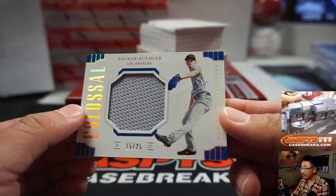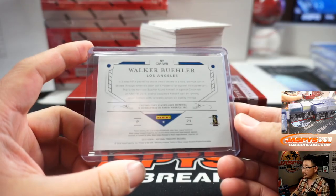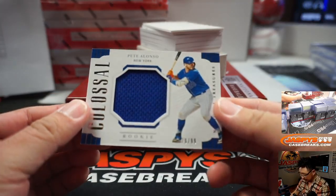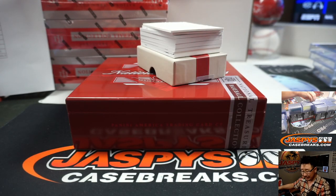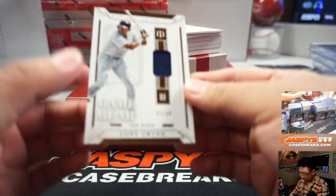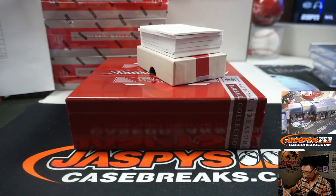Walker Buehler — expecting big things from him, 15 out of 25 for my Dodgers. Brian Peebles with my boys in blue. We've got a Pete Alonso Colossal Relic, 79 out of 99 — your reigning NL Rookie of the Year. Christopher Gee with the Metropolitans. Tony Gwynn, nice, 7 out of 99, Brian Peebles and the Padres — Game Gear, game used.